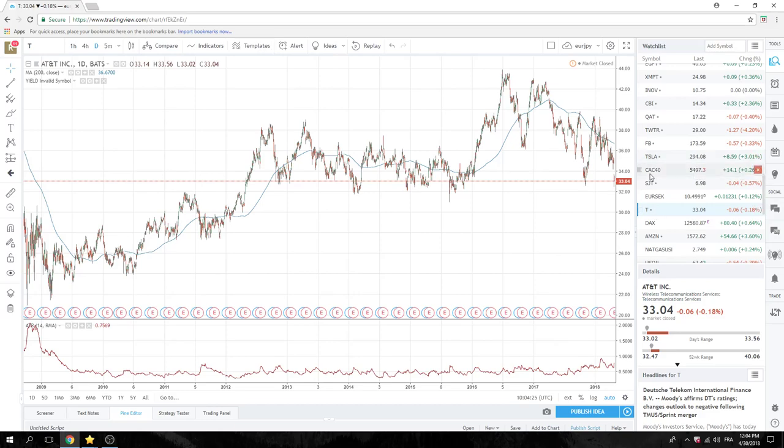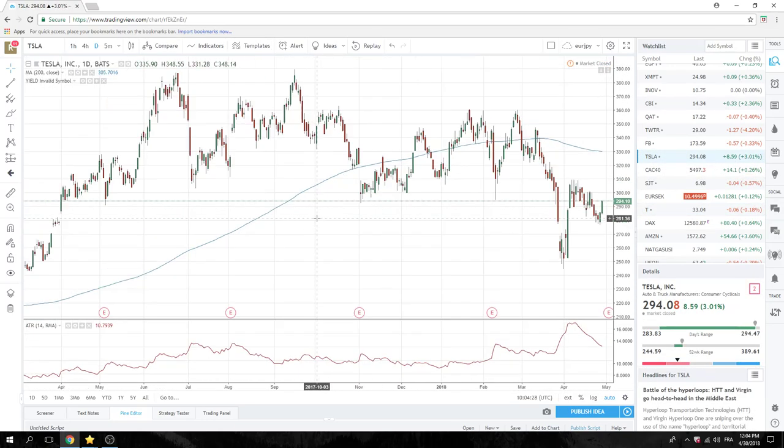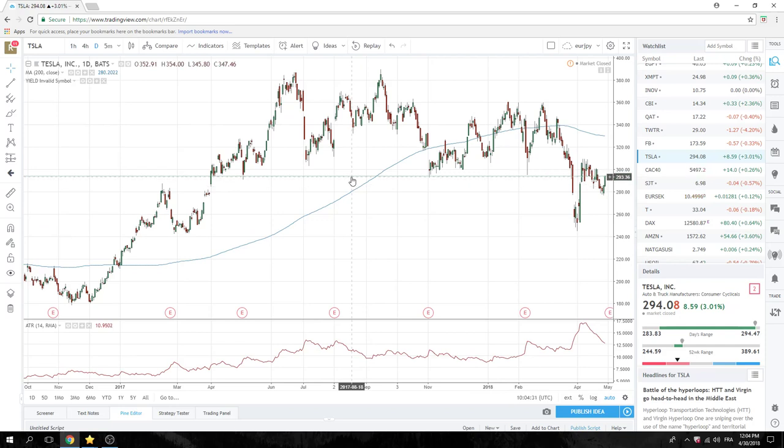I want to mention Tesla again. Some of the team at Privateer are short Tesla here and I do like it as a short. I just worry that there are too many shorts out there. Patience is the word. There are going to be stops above 310, and I think the ideal short here is probably going to be in the 320 to 350 range. Tesla's going to go up 10% precisely because everybody's short.